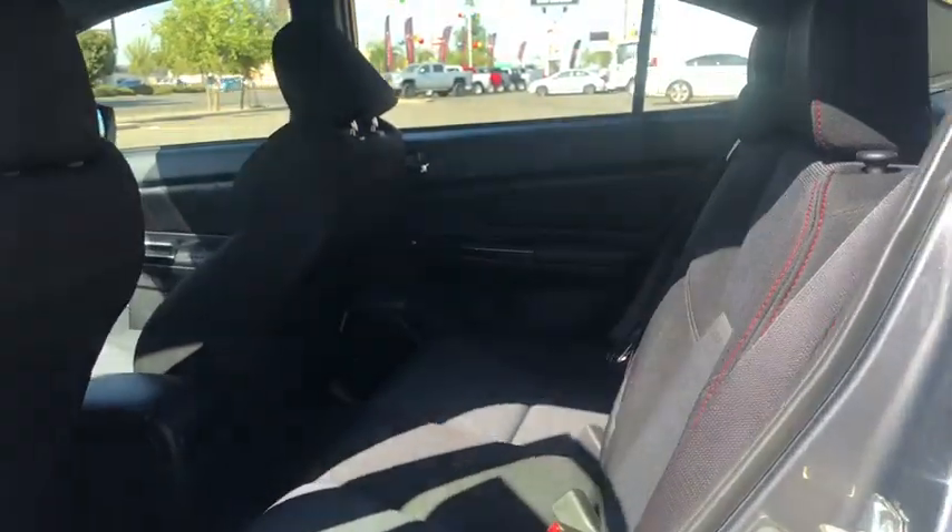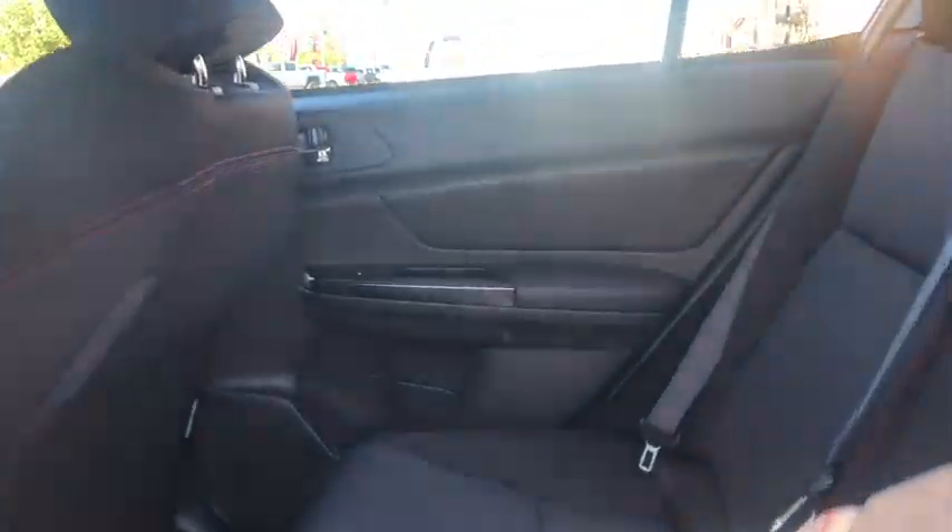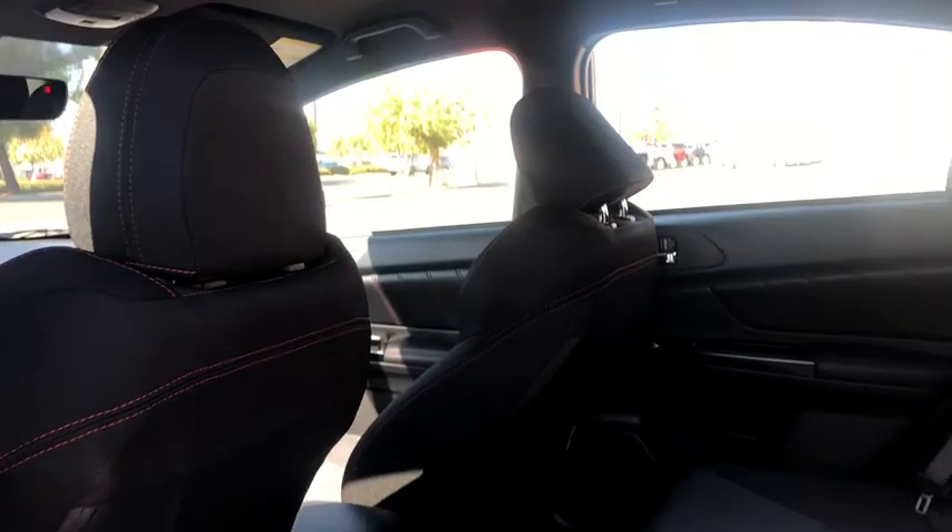Keyless entry, all-wheel drive, backup camera, Bluetooth, leather-wrapped steering wheel, adjustable steering wheel, power steering, four-wheel disc brakes, six-speed manual transmission.